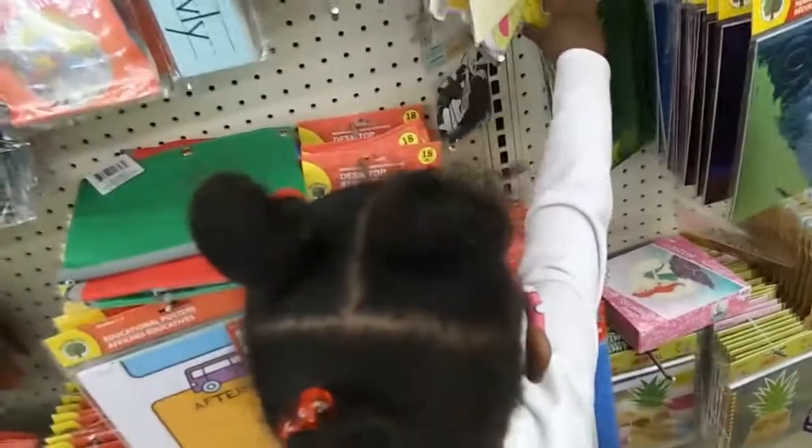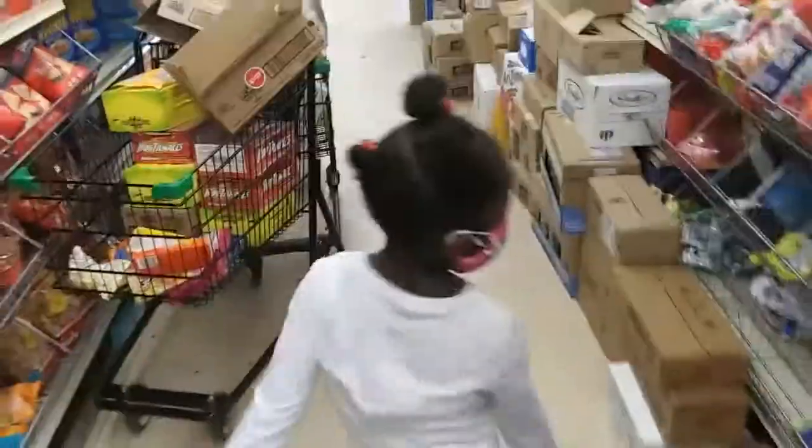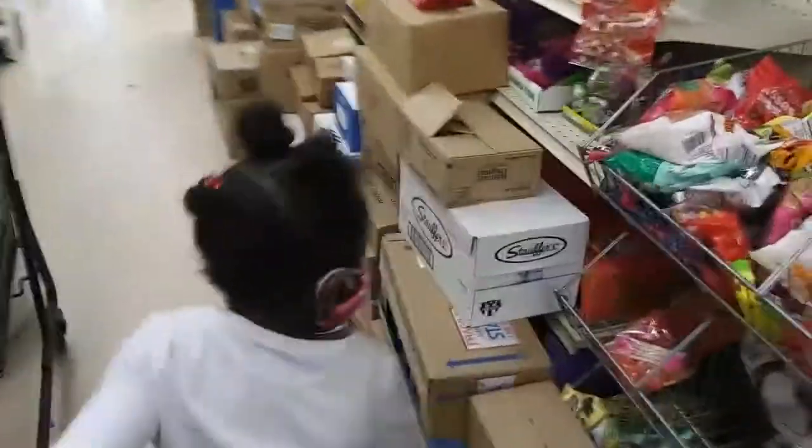Can you reach that? You got it! Okay, all right, so we are about to check out. All right, come on.